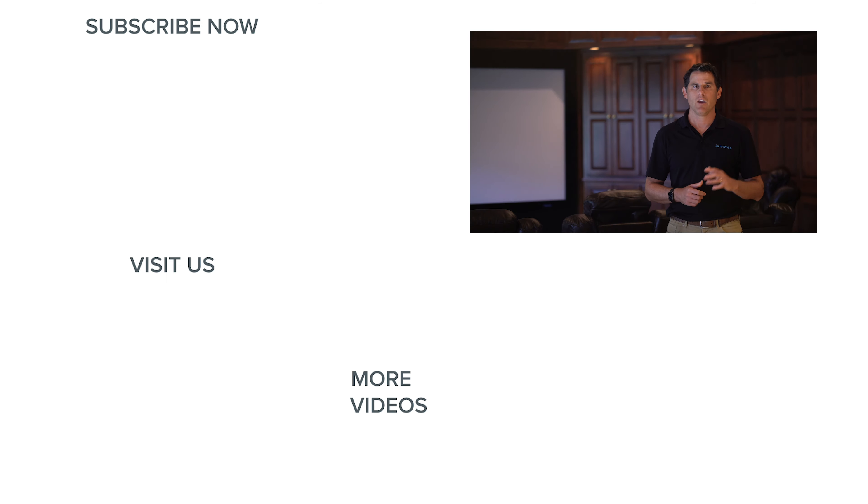I hope this brief overview has helped you understand how well-planned lighting design can take your home theater to the next level. If you have any questions, give us a call or chat with our experts at audioadvice.com, or drop by one of our super showrooms in North Carolina. If you like this video, please give it a like and subscribe to our channel to get all of our latest content on home theaters and home audio. Thanks for watching.